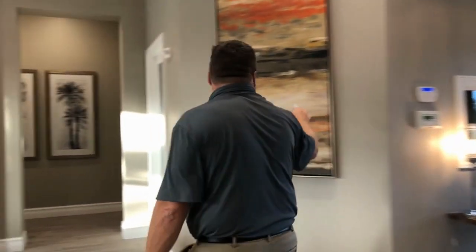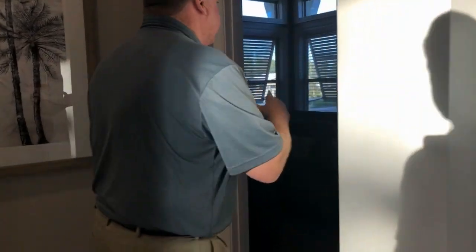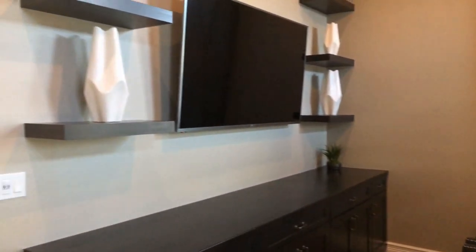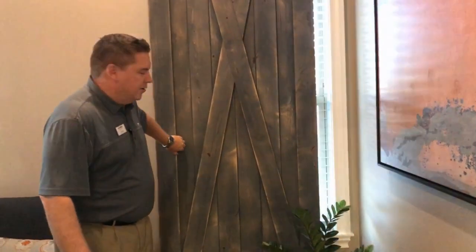Our HOA office is on site, so if you need help with anything, they're right here. This is our movie room — we'll have scheduled movie nights, but if nothing is scheduled, homeowners have access to it as well. It's very easy to make it dark with our barn doors.